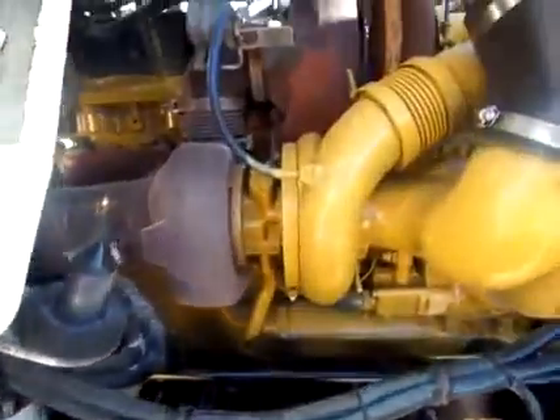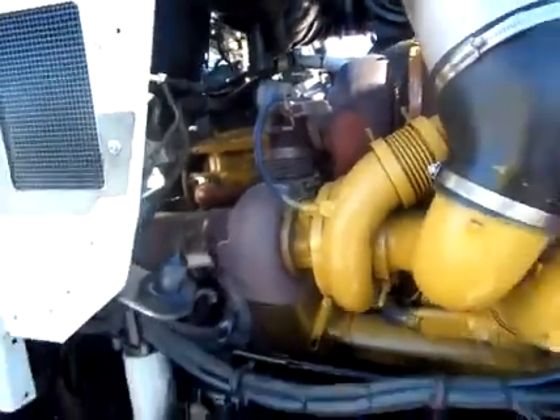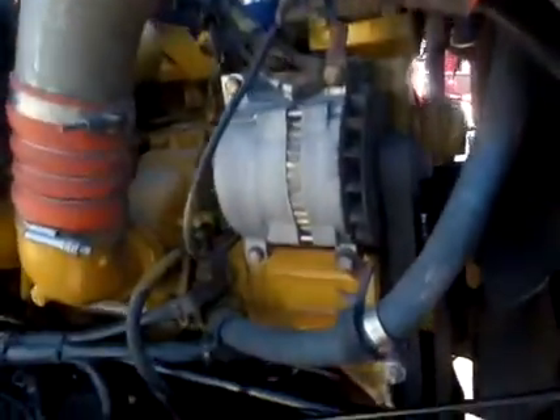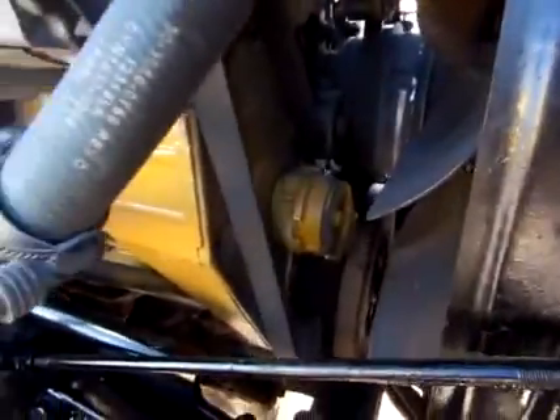That's a twin turbo cab, so you get that extra power there. Always pluses to everything — advantages to having it. Very clean. Like I said, been steamed and degreased. You can see it for yourself. Let's go to the inside.